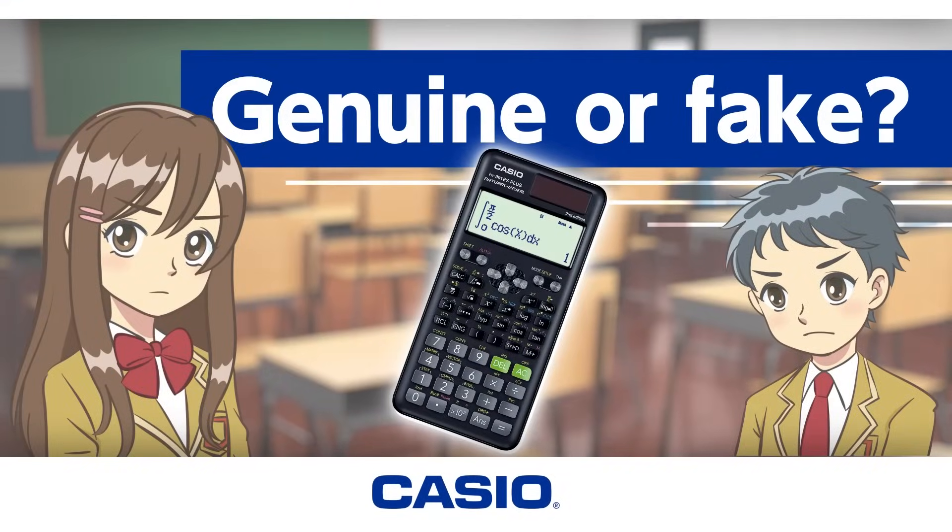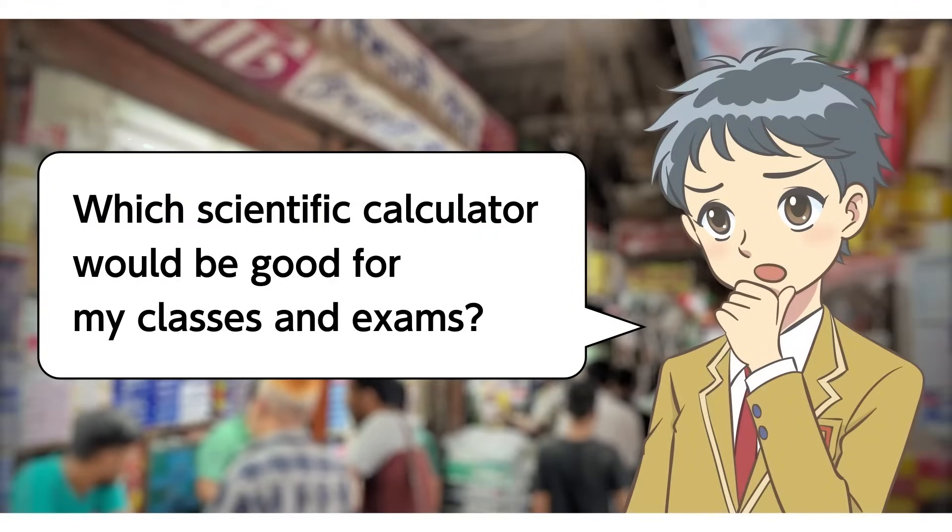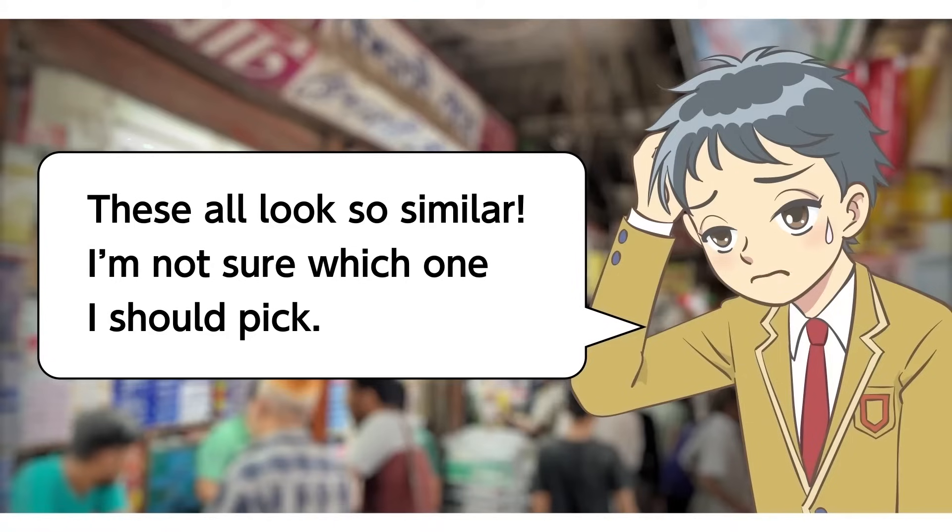Genuine? Or fake? Which scientific calculator would be good for my classes and exams? These all look so similar. I'm not sure which one I should pick.